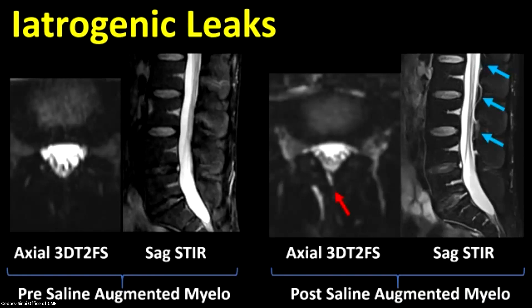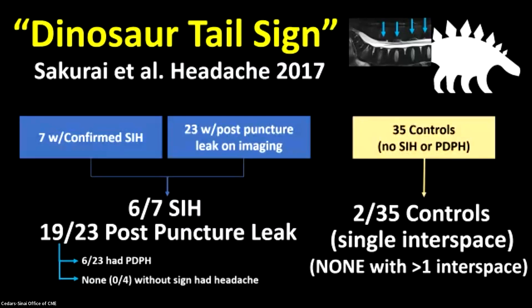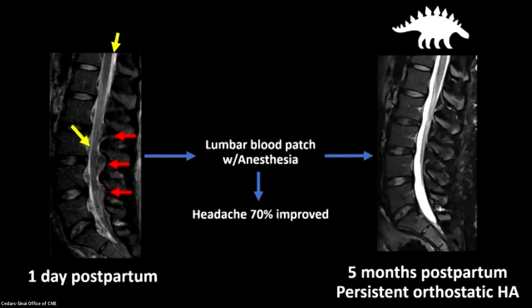That edema along the posterior epidural fat has a very unfortunate name — it's called the dinosaur tail sign. I say it's unfortunate because every time I say this to a patient, I feel myself cringing. But I think it's important, so let's talk about why. In a paper published by that same group out of Japan, they looked at people with confirmed SIH as well as people with other signs of posterior puncture leak on imaging. Six out of seven patients with SIH had this lumbar epidural edema, and 19 out of 23 with other signs of posterior puncture leak also had it. Six out of 23 with the lumbar epidural edema had a posterior puncture headache, and none without the sign had a headache. In controls with no prior puncture and no SIH, only 2 out of 35 had this finding, and it was limited to a single interspace. So perhaps its absence is more valuable than its presence when we're looking at it on imaging.